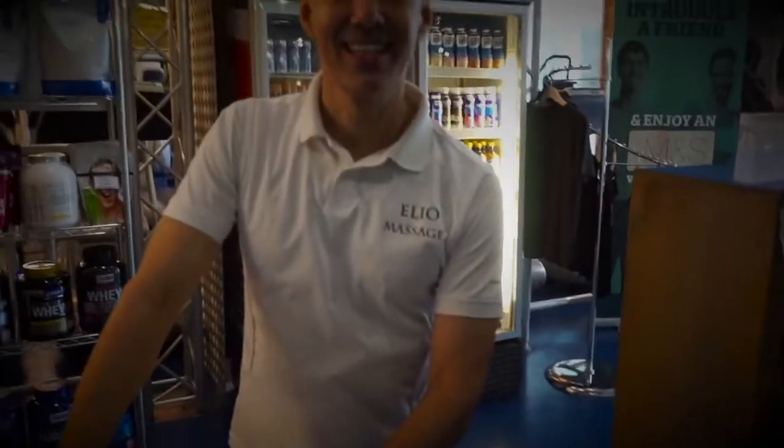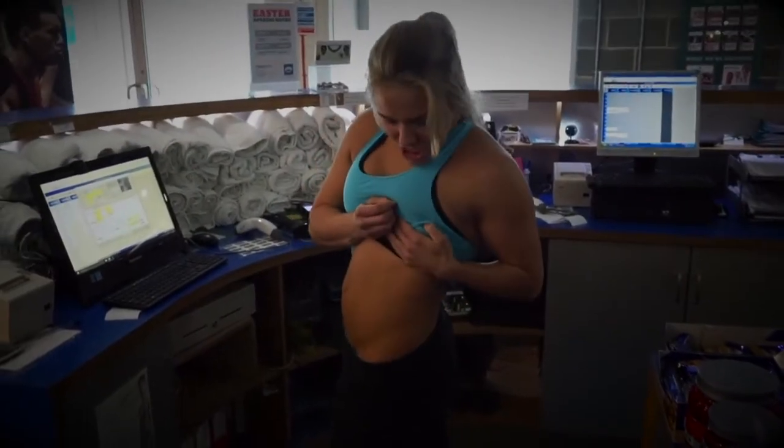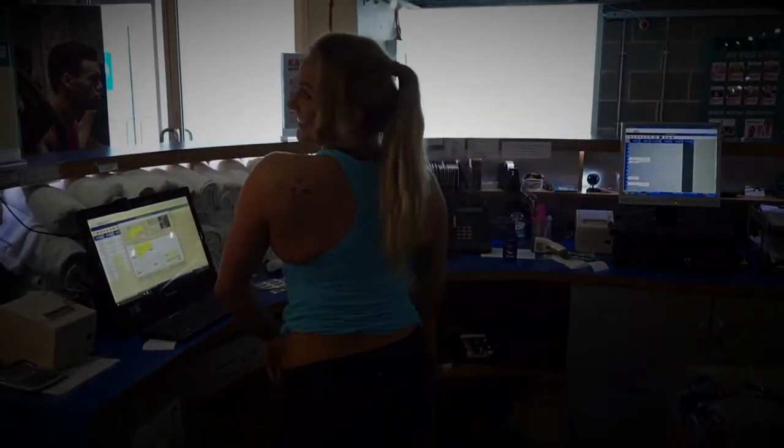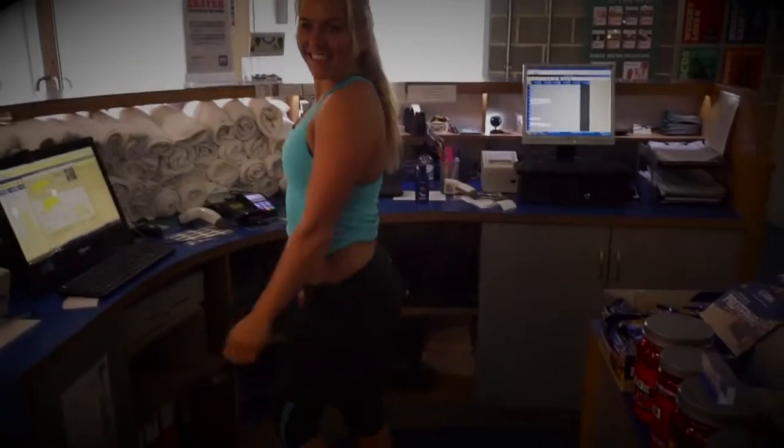This is Elio, our massage therapist. Some abs stuff — probably like core work, you know? Seven weeks out — oh my goodness, amazing. You're getting there, you're getting there.